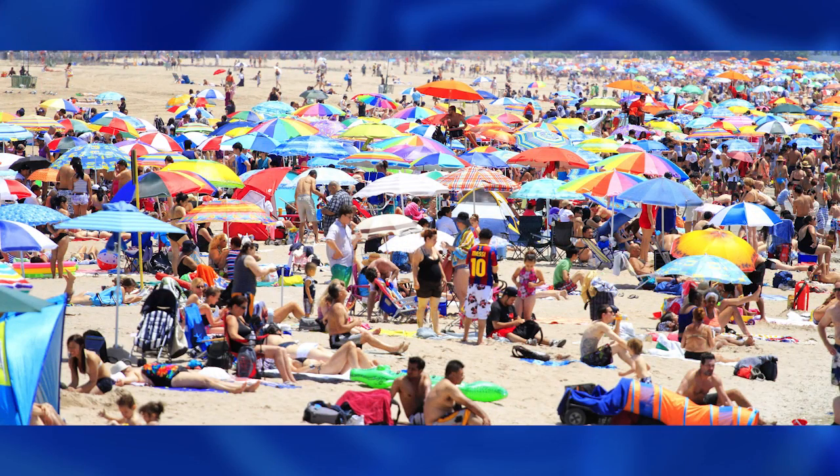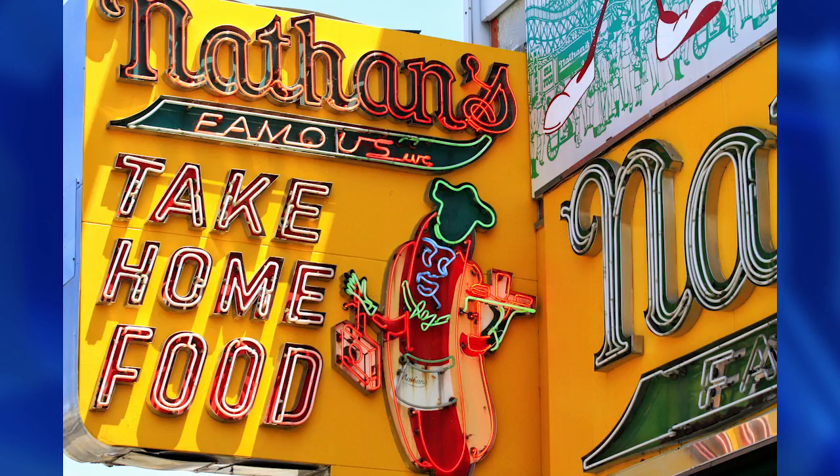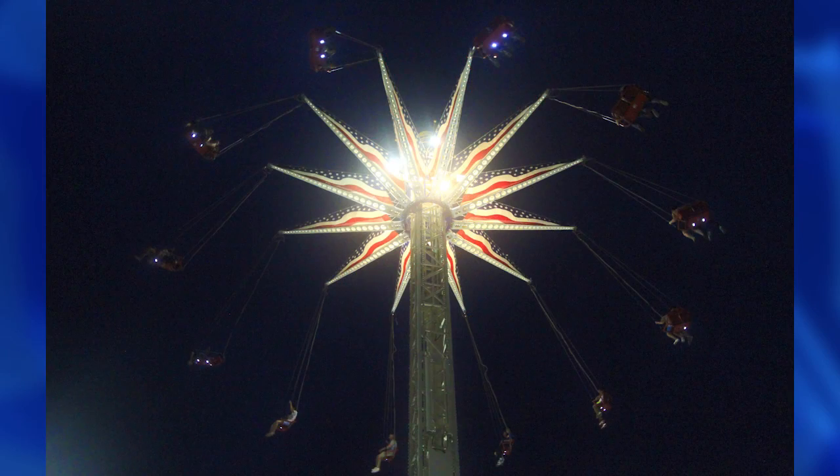This is Joe DiMaggio from Coney Island, Brooklyn, one of the oldest seaside resorts in the United States. It's absolutely wonderful to make photographs here. You have colors that explode all over the place. You have lighting — cross-lighting, back-lighting, side-lighting, front-lighting. Wonderful.